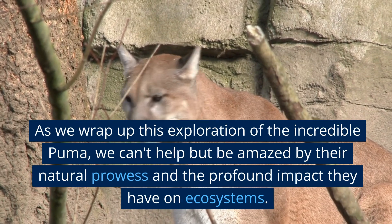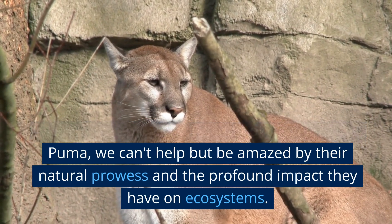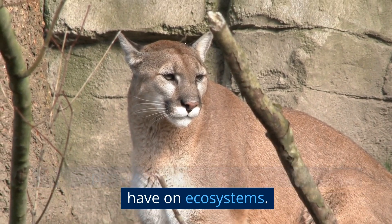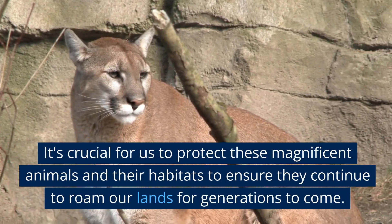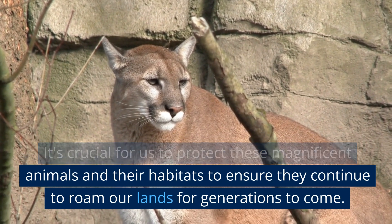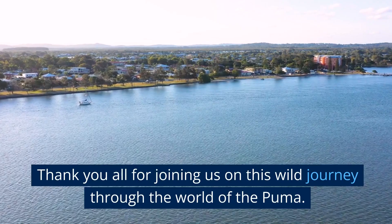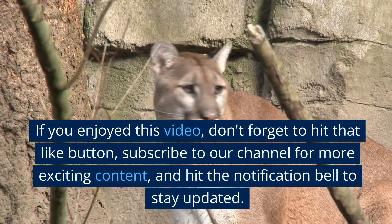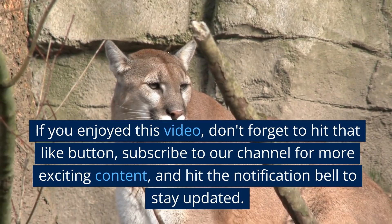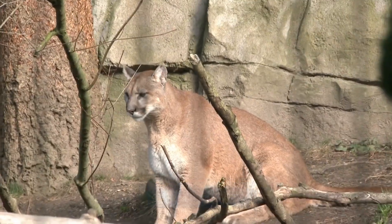As we wrap up this exploration of the incredible puma, we can't help but be amazed by their natural prowess and the profound impact they have on ecosystems. It's crucial for us to protect these magnificent animals and their habitats to ensure they continue to roam our lands for generations to come. Thank you all for joining us on this wild journey. If you enjoyed this video, don't forget to hit that like button, subscribe to our channel for more exciting content, and hit the notification bell to stay updated.